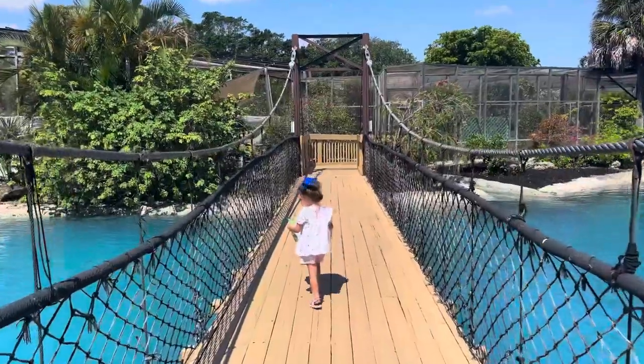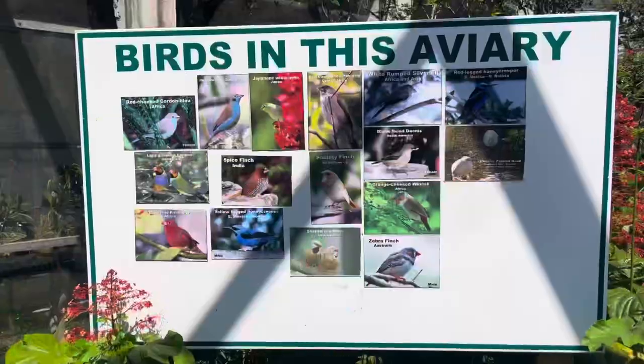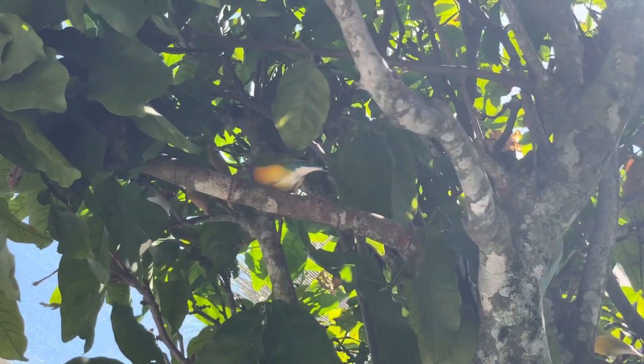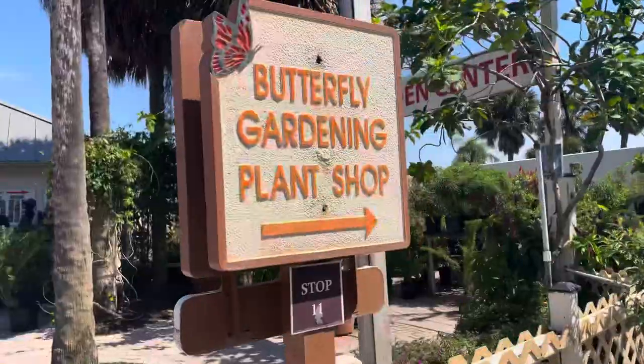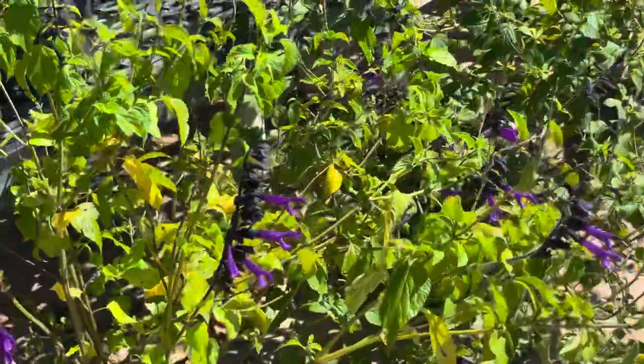Next, we're heading across the suspension bridge to the Jewels of the Sky Bird Aviary, and as we go we're heading past the Macaw Landing. You've got to look closely to find them because they're little bitty finches. Buy all the best butterfly plants in the garden center, which is stop number 11. And of course, exit through the gift shop.